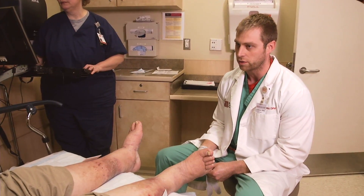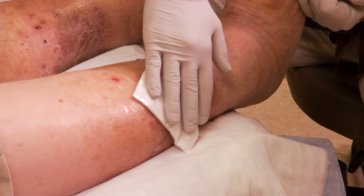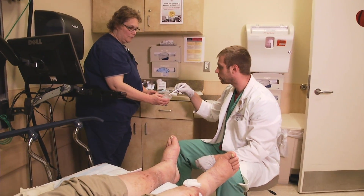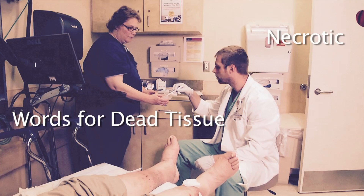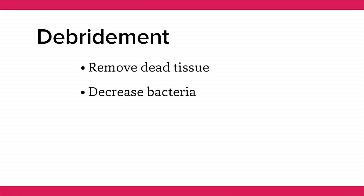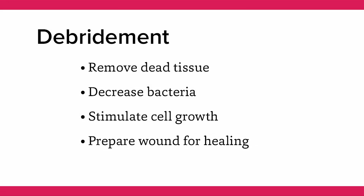Debridement, the removal of dead tissue from the wound, is another factor which affects wound healing. Your physician may use special dressings or a small instrument to remove the dead tissue. Other words you may hear to describe dead tissue are necrotic, slough, fibrin, devitalized tissue, or eschar. The purpose of debridement is to remove dead tissue, decrease bacteria, and stimulate cell growth in order to prepare the wound bed for healing.